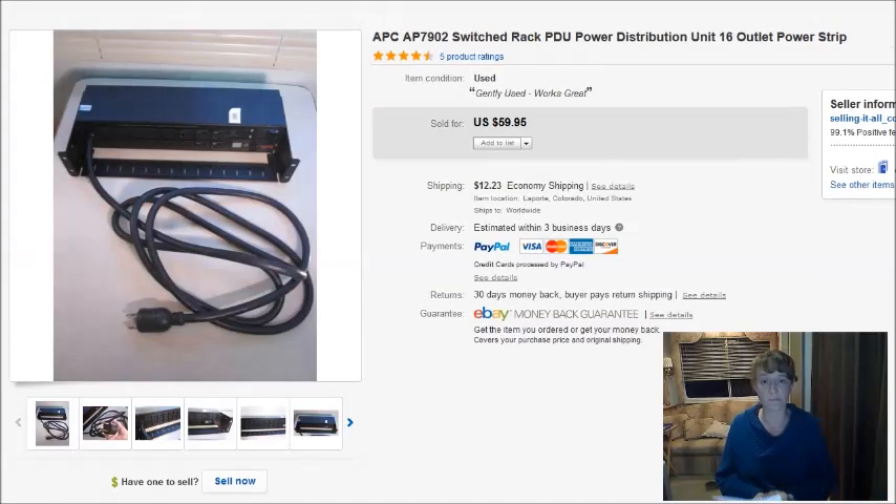This is some kind of power distribution unit for computers and server racks — it's got a rack mount on it like you'd use in a server room. My husband found this for $25 at a thrift store and it sold for $60.